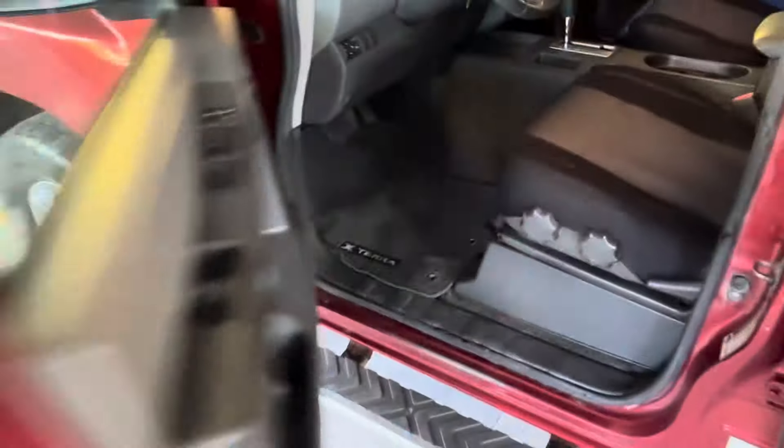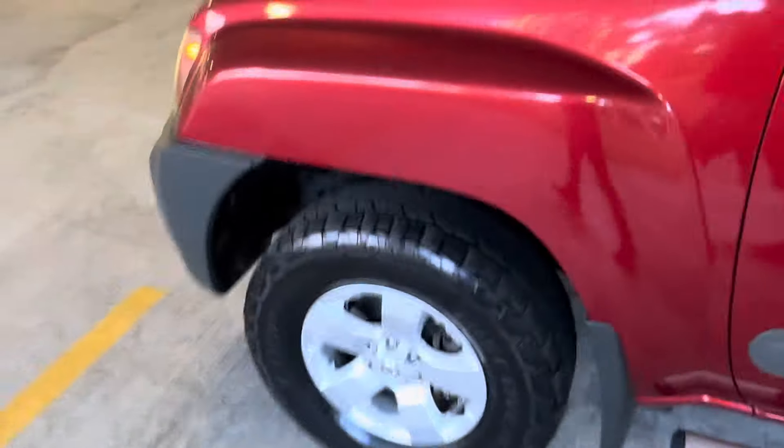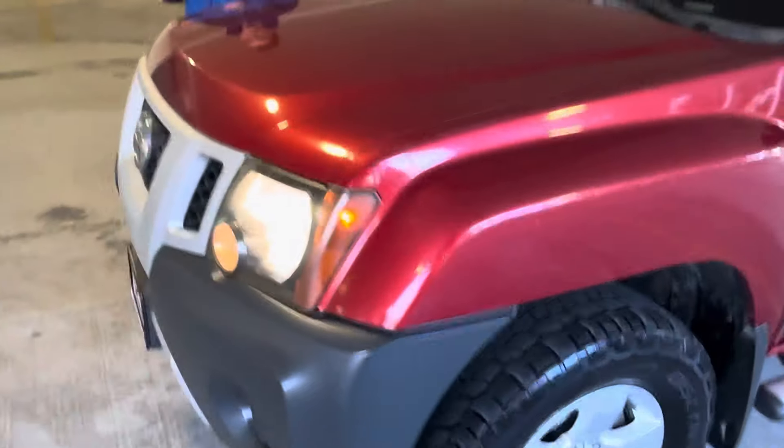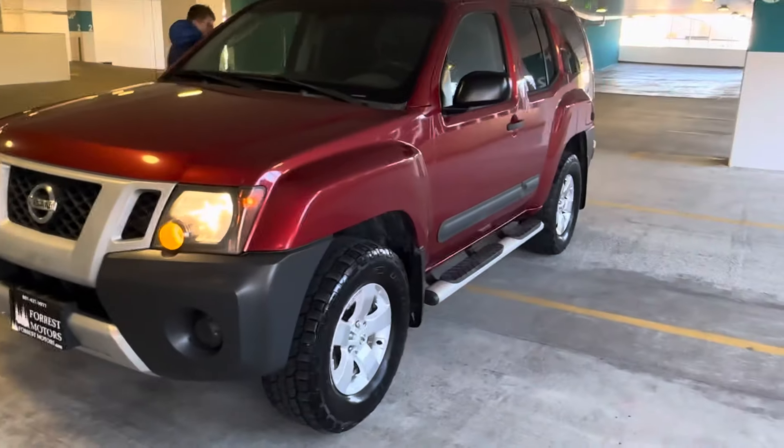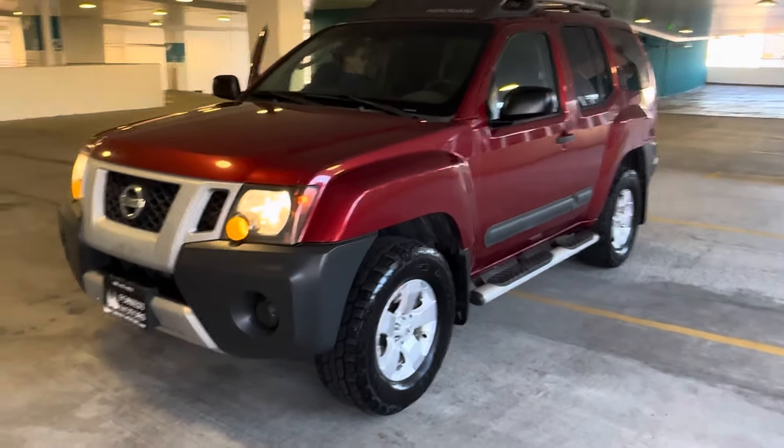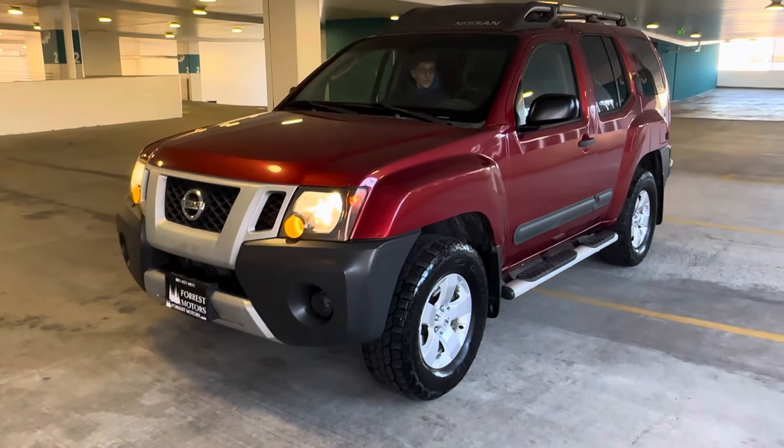The car is still running right now. It's nice and quiet. Most importantly, it drives beautifully. And let's not forget, this car is Lucas approved — thank you, Lucas. Transmission shifts great through all the gears. It drives smooth on the freeway and around town.